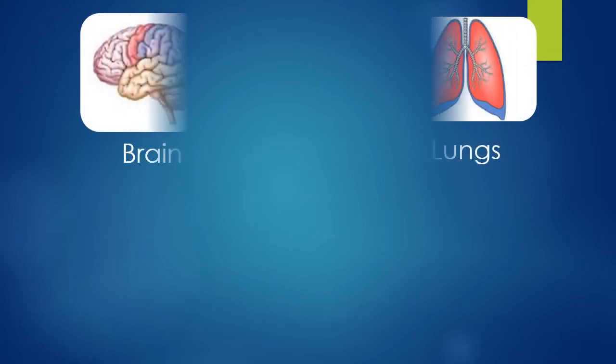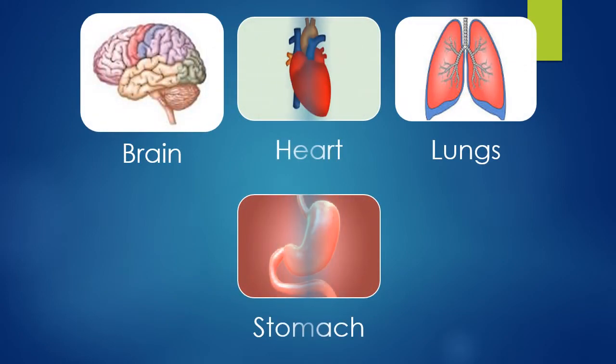Brain, heart, lungs, stomach — these are all internal organs. They are all protected by muscles and bones beneath our skin.